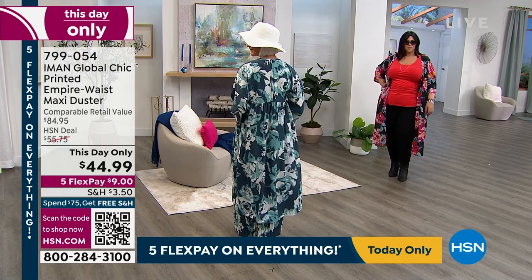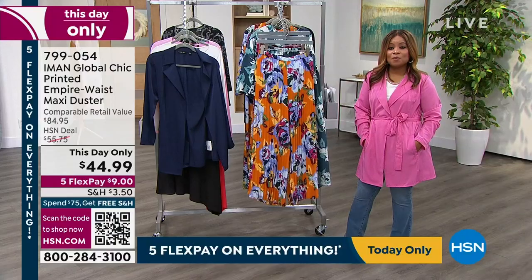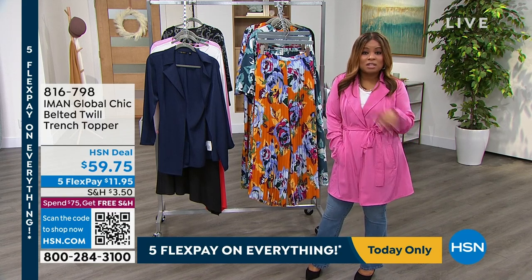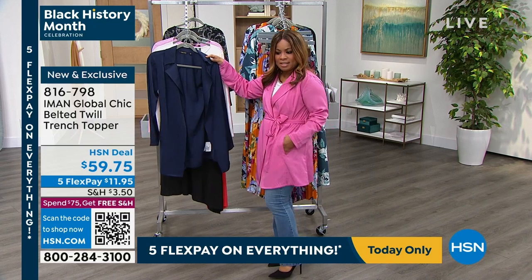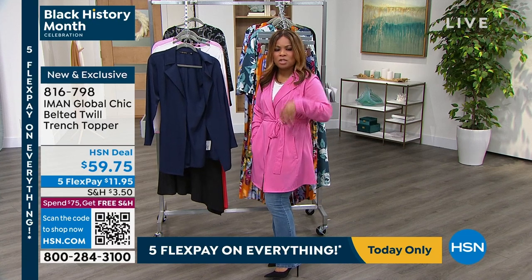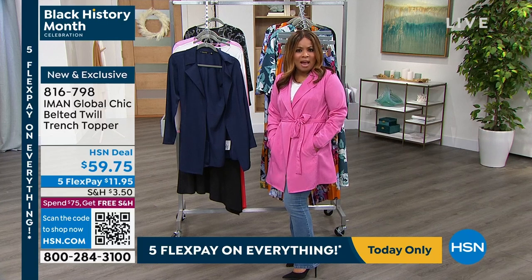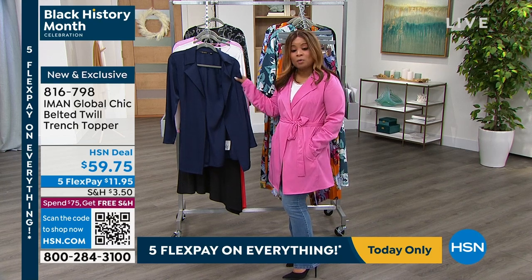The little trench topper the host is wearing was very popular last hour. She's wearing it in abyss rose, also available in navy. It's not a coat — just a topper with slanted pockets and a trench style that gives an elevated, sharp look when you're dashing out the door. A classic third piece that always nails it.